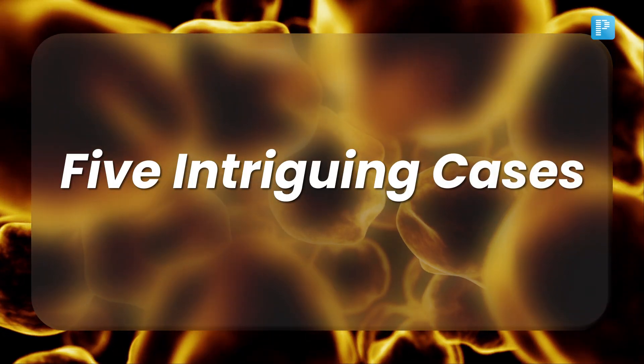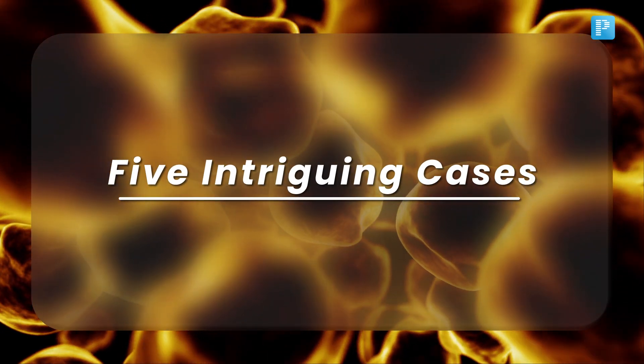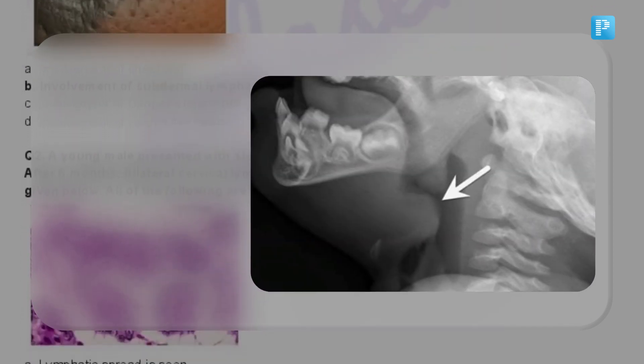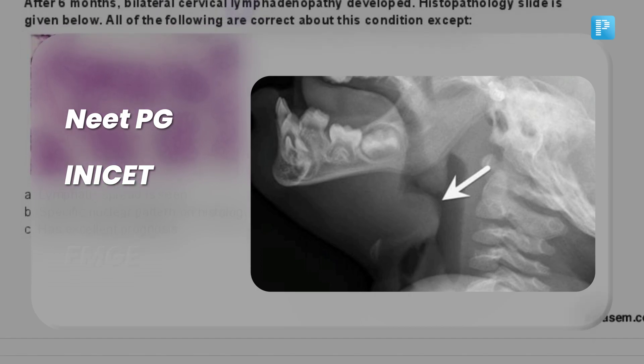Today we are diving into 5 interviewing cases that have perplexed many aspiring medical professionals. Put on your diagnostic thinking caps because it's time for another round of high yield images for NEET-PG, INICET or FMG.